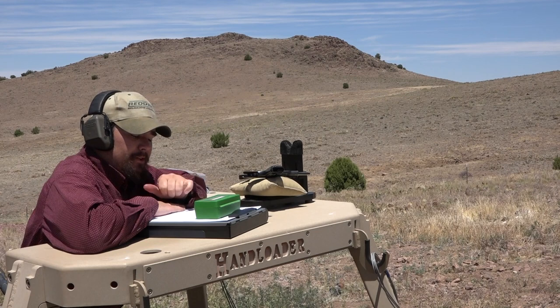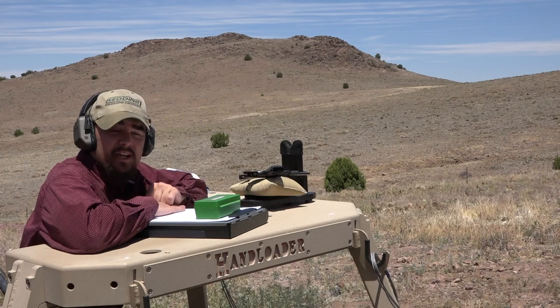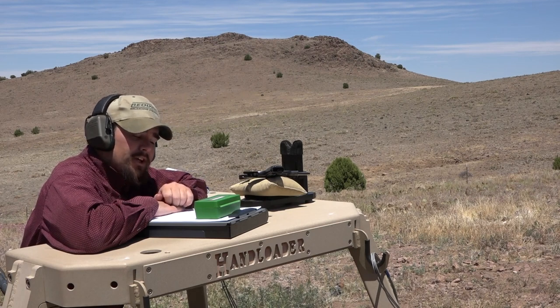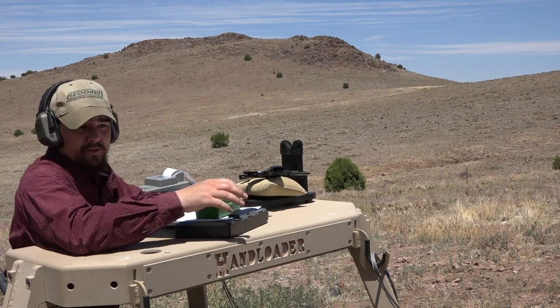Rolling right along here, we are going to be using Shooter's World powder, a 9.6 grain charge with a 75 grain Lyman cast bullet cast from mold number 311252, using Starline cases, CCI 500 primers, and an overall loaded length of 1.280 inches.